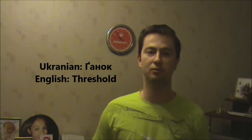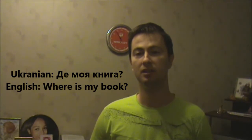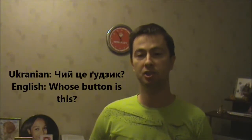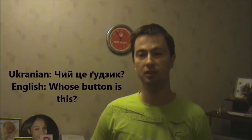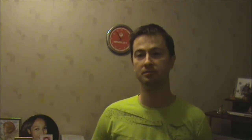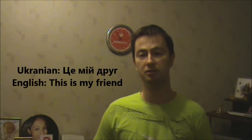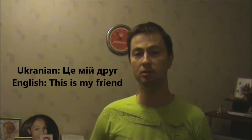Let's see several examples of usage of these words in sentences. Де моя книга? — Where is my book? Чи це ґудзик? — Is this a button? Це мій друг. — This is my friend.